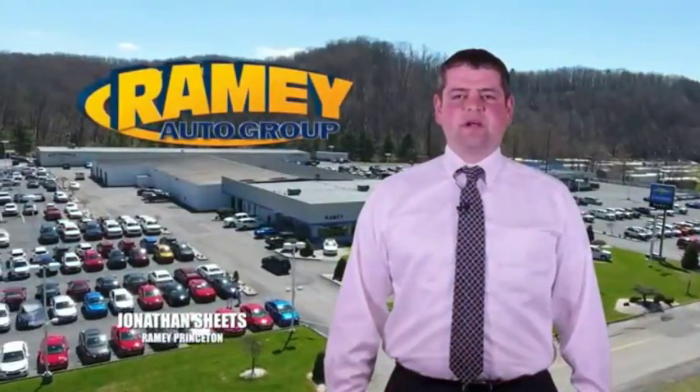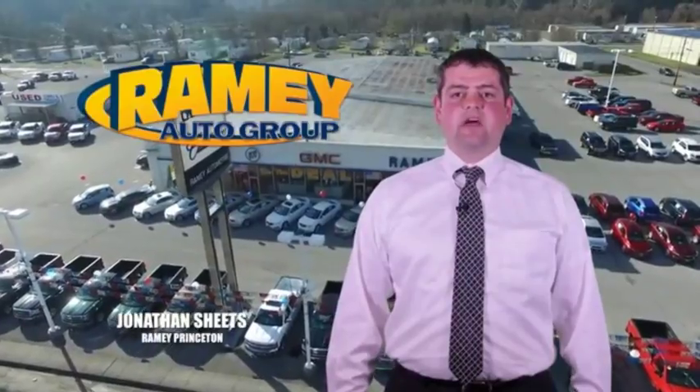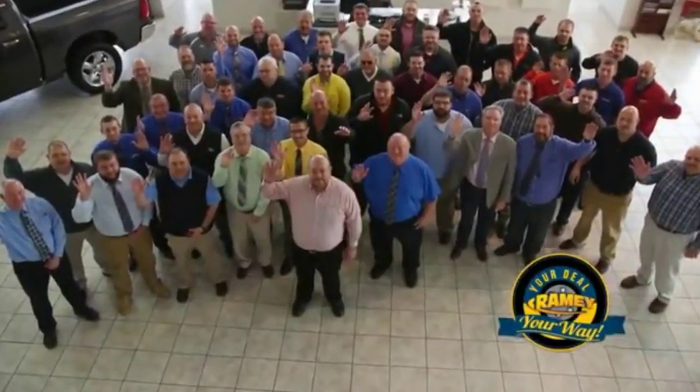Visit our stores in Ramey Row in Princeton, Tazewell, and Richlands, where you can shop ten different franchises and over a thousand pre-owned. We want to be your partner in the car buying experience, because at Ramey, it's your deal, your money.